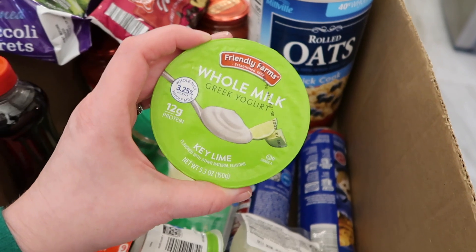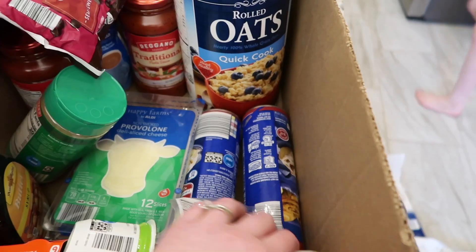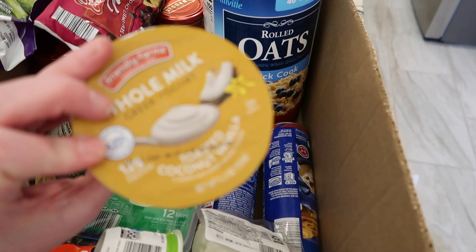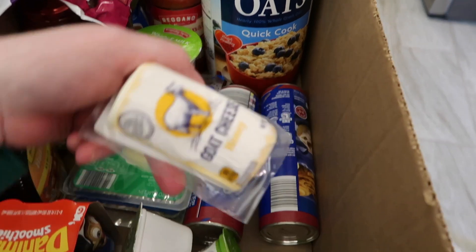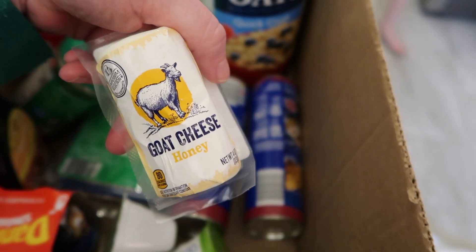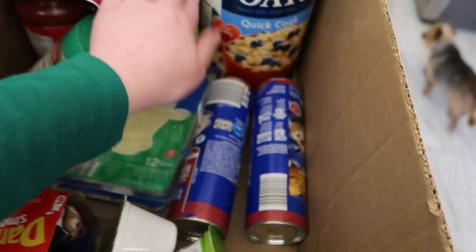I got several whole milk Greek yogurts — Nate really likes this. I got the key lime and also some toasted coconut vanilla. Here's the goat cheese — I really like this honey goat cheese. It's so good. The goat cheese from Aldi is delicious. I like that with crackers.